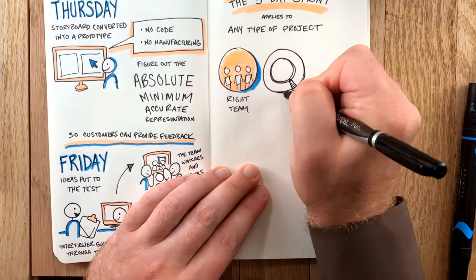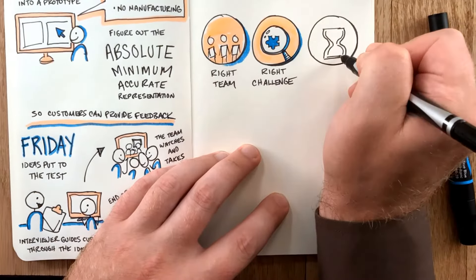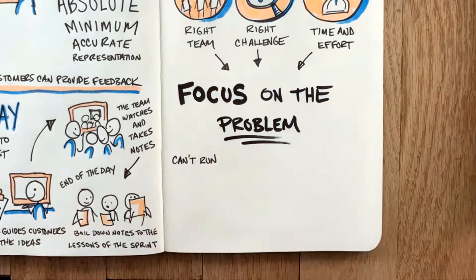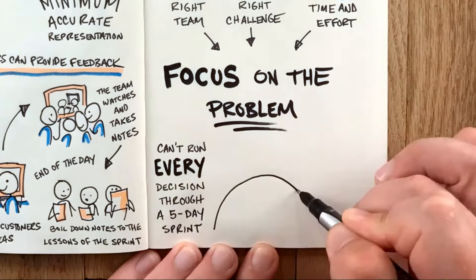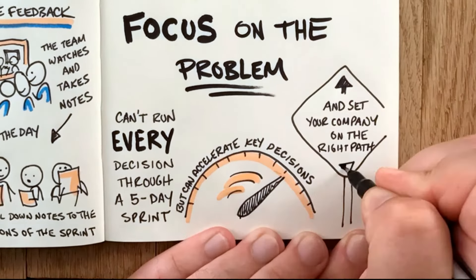The five-day sprint applies to pretty much any type of project, and its success is predicated on getting the right team in place, identifying the right challenge so it's not too broad, and setting aside the time and effort to focus on the problem. Obviously you can't run every decision through a five-day sprint because you need to run a business, but it can accelerate the key decisions and set your company on the right path.